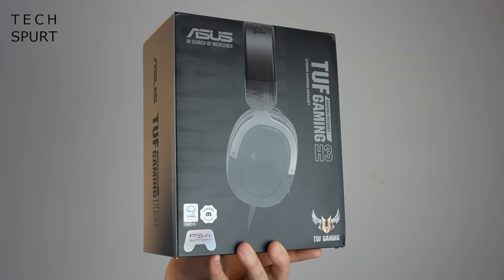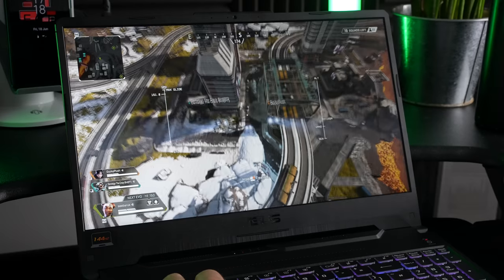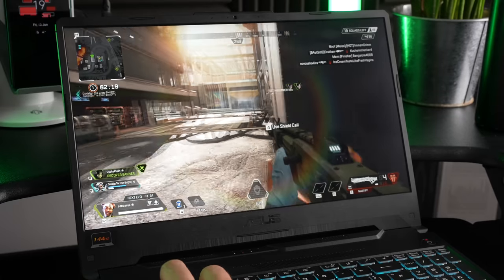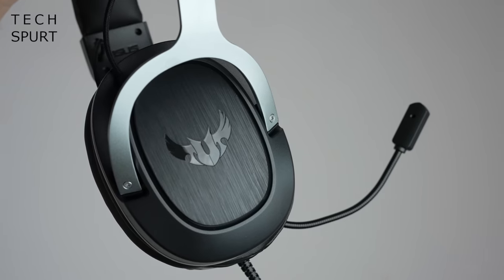This bundle also includes a TUF Gaming H3 7.1 surround sound headset so you can have a lovely chat while you blast each other in popular titles like Apex Legends and Call of Duty Warzone. The TUF Gaming H3 headset feels properly premium thanks to the steel headband design and is comfortable to wear for hours at a time with its lightweight finish and generous padding. The 50mm drivers and surround sound support keep you fully immersed in the action, while the attached mic picks up every grunt and curse that comes out of your mouth.